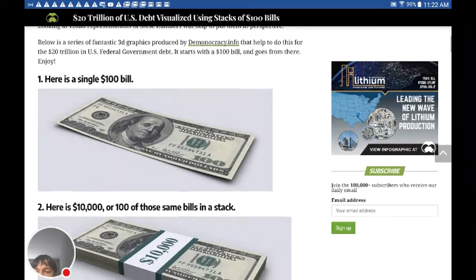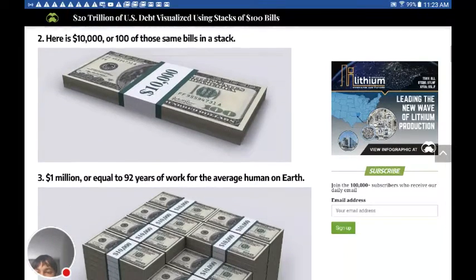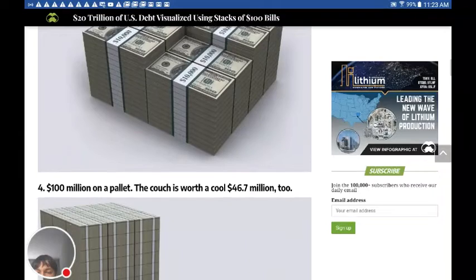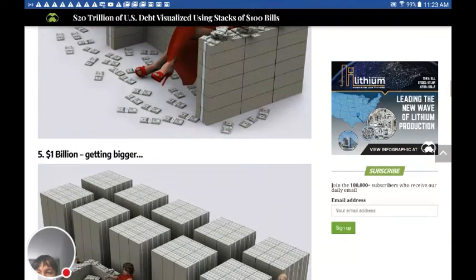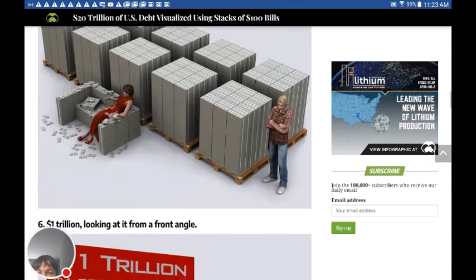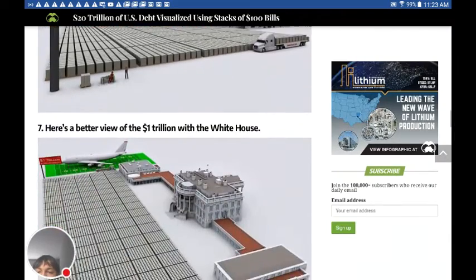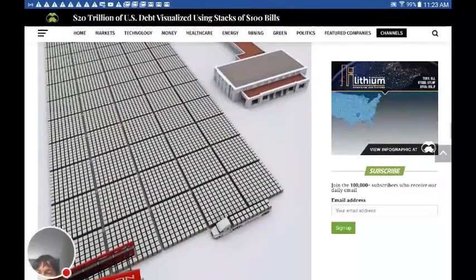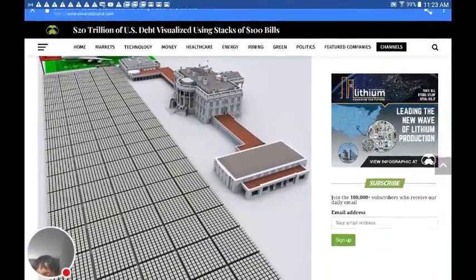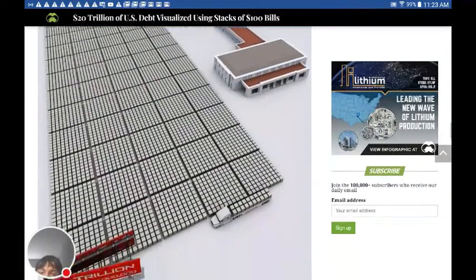It says here is a single $100 bill. Here's $10,000, or 100 of these $100 bills. A million. One hundred million. One billion dollars. One trillion dollars. It's just a view from the sky — look at that, that's one trillion dollars right there. And remember, all of those green you see, those are all stacks, and every bill in those is one hundred dollars.